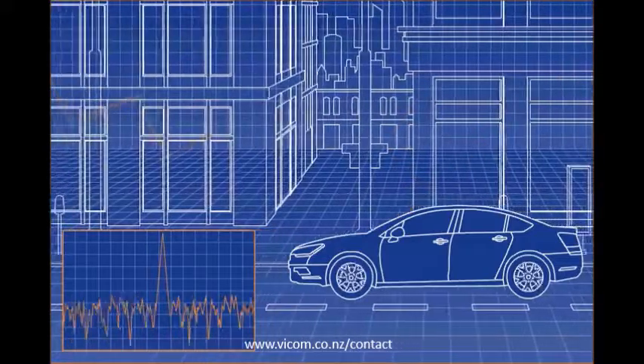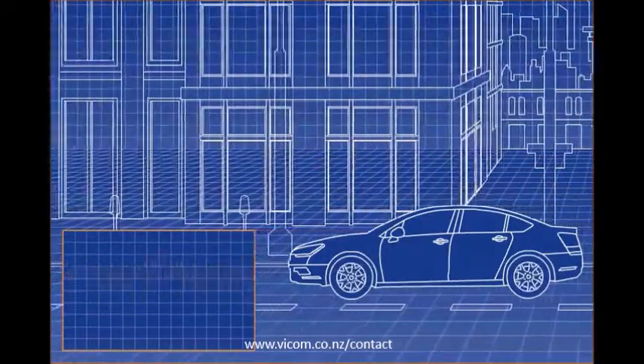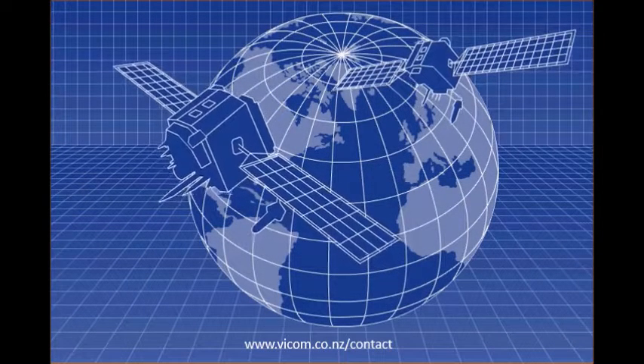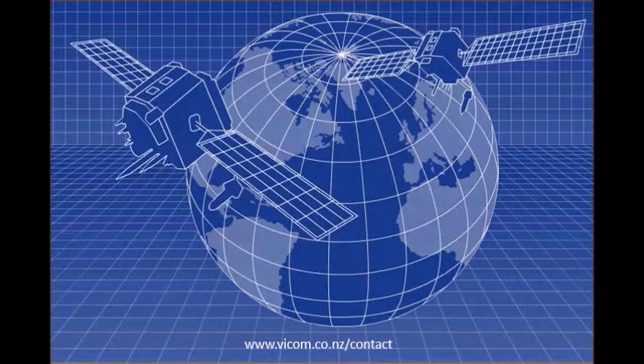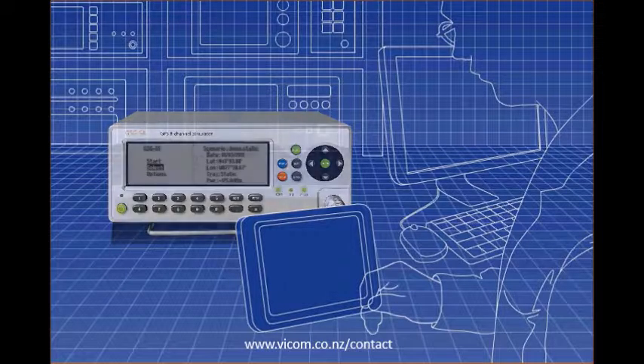Evaluate noise sensitivity with a built-in white noise generator to test signal-to-noise ratio limits. And you can simulate other navigation signals, such as those generated by satellite-based augmentation systems. The economical GSG line makes it affordable to conduct more tests more often from the test bench or manufacturing line.